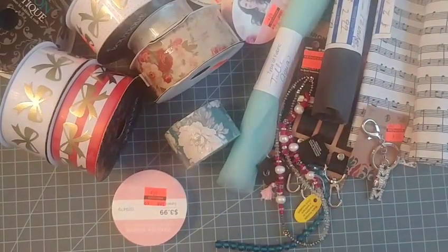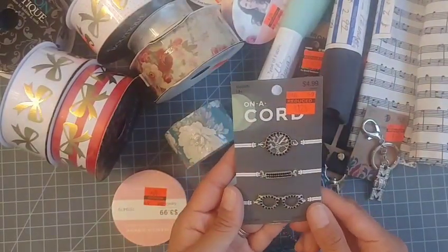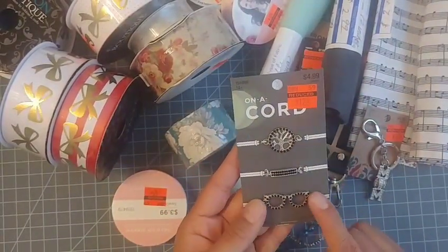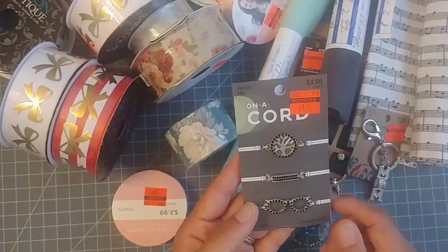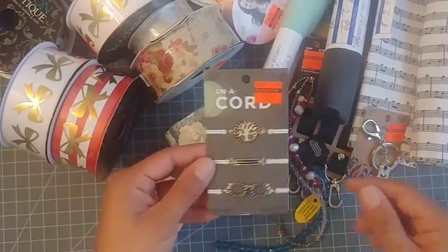Another little charm pack I picked up was $1.24 — it has these really cute glasses charms, very very pretty. You could use them to make bracelets, but I was thinking more like using them for charms.